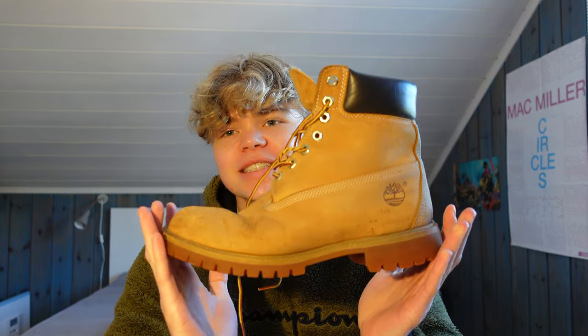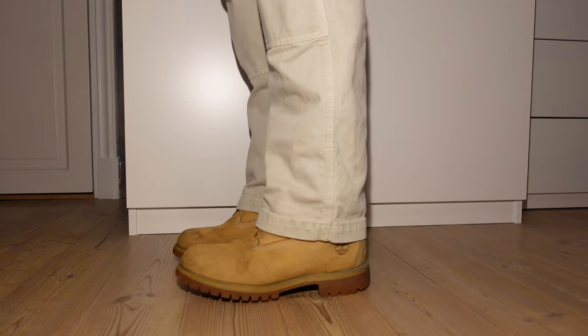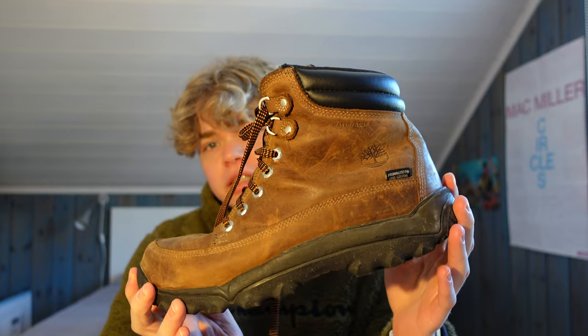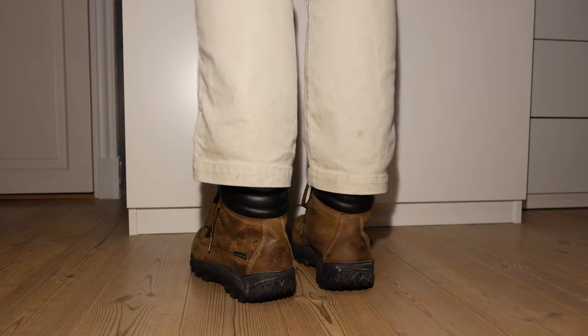Now, boots. Firstly I have the classics that every guy should own — the Timberland Six Inch. I've had these for a really long time, probably like four or five years, and they are still holding up really well even though I've probably worn them every day for some of those winters. A good pair of winter boots like these are essential to survive winter here in Norway, and they look really cool with a lot of outfits. Next up I have another pair of Timberlands, kind of a darker brown than the Six Inch. I unfortunately don't know what the exact model is called because I found them in the closet and just claimed them as my own.